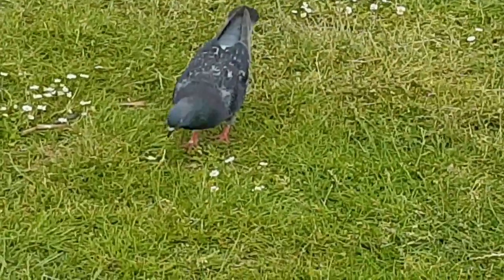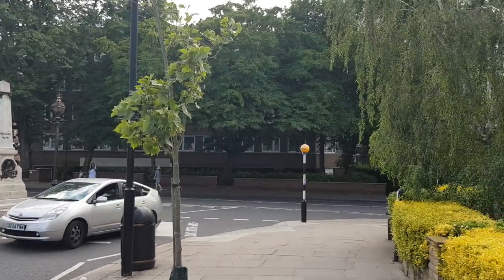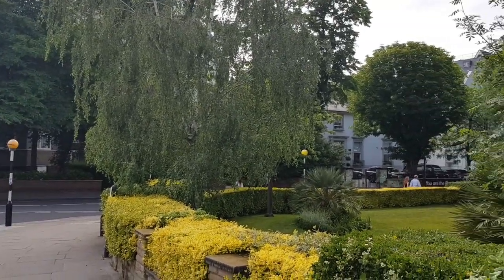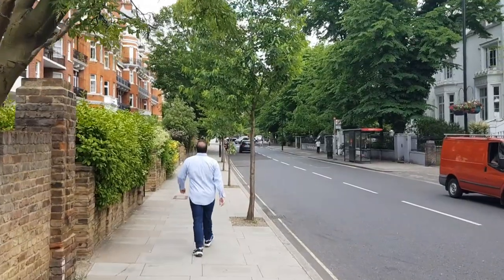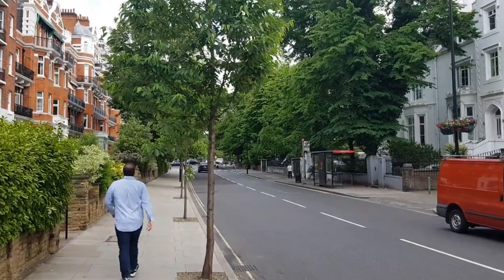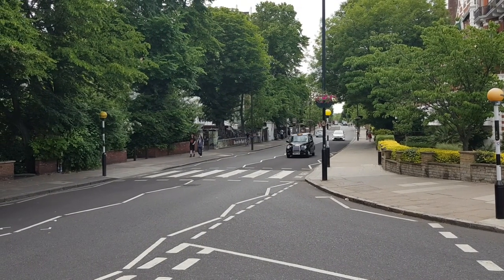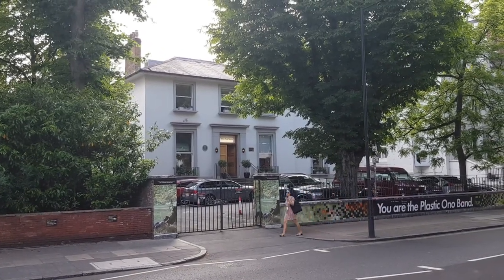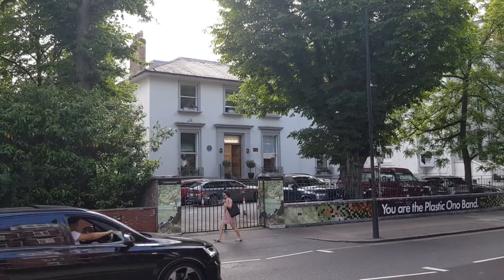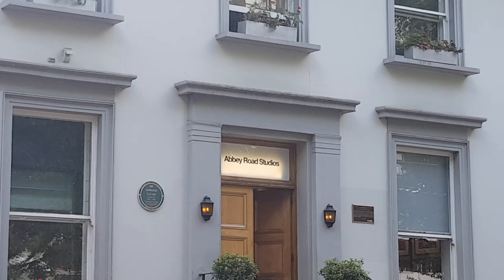Moving along and slightly out of central London, we come to St John's Wood, a district in the City of Westminster and the location of the extremely famous Abbey Road. Abbey Road is the street the Beatles named one of their most famous albums after, and this is the titular Abbey Road zebra crossing used in the very famous and very much parodied album cover. Over here are the Abbey Road Studios, recording studios within which artists from the Sex Pistols to Freddie Mercury to Kate Bush have all recorded.